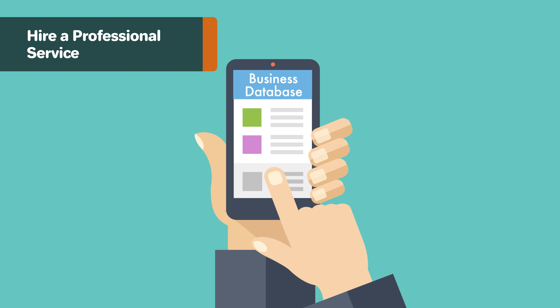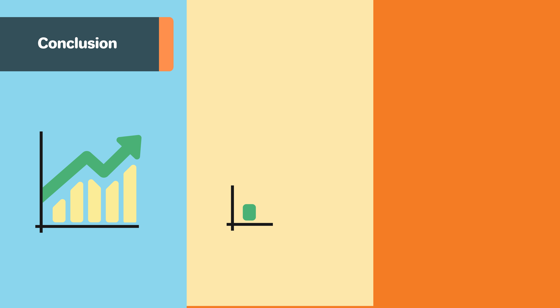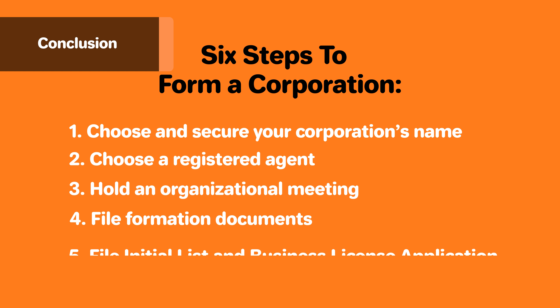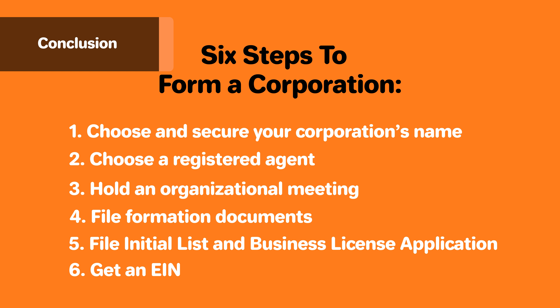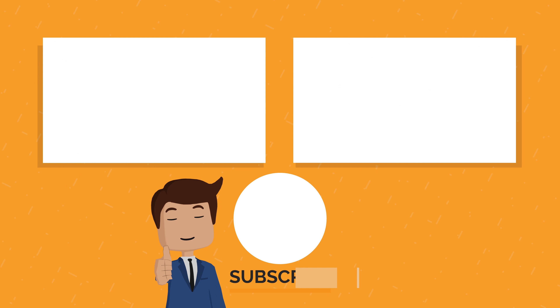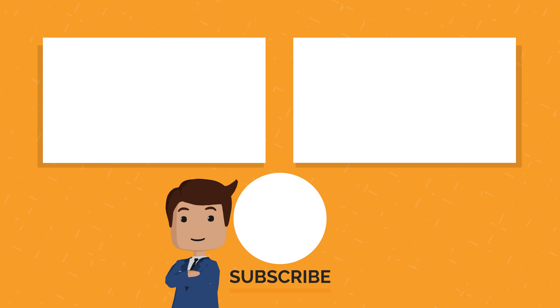If you want to form a company that can issue stock, raise money through investors, or efficiently carry money over between tax years, then a corporation is the right business structure for you. Now you know all the steps to form a corporation. For a more detailed guide, visit our site at howtostartanllc.com. Give the video a like if you found it useful, and subscribe if you'd like to see more. If you have questions or encounter any roadblocks, leave a comment below. Good luck with starting your corporation!